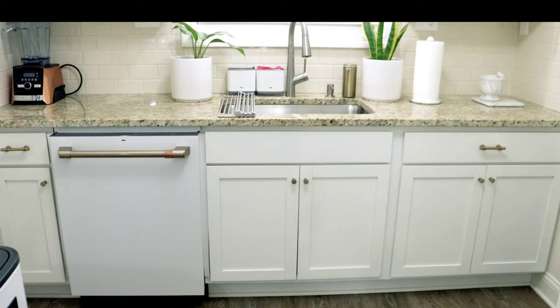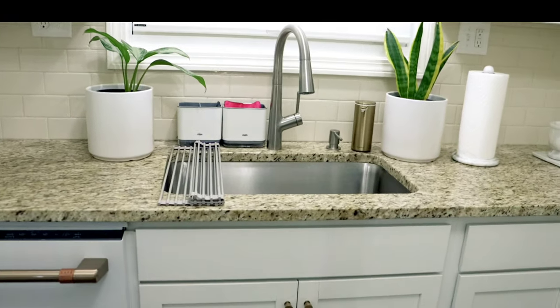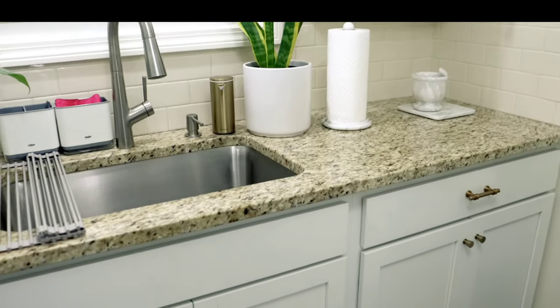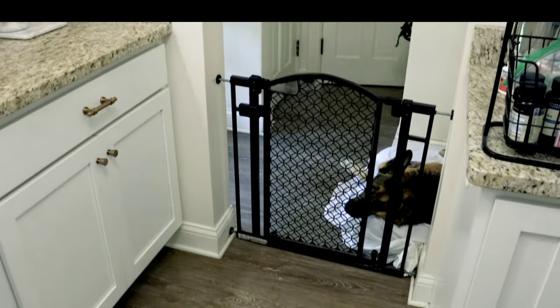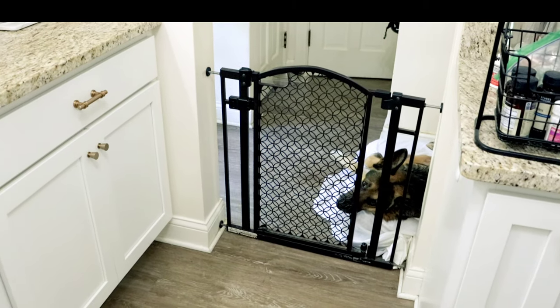The luxury vinyl floors are easier to care for, especially with a dog. Night is a big dog, but he's a sweetie — and he's happy because I took him on a walk today.